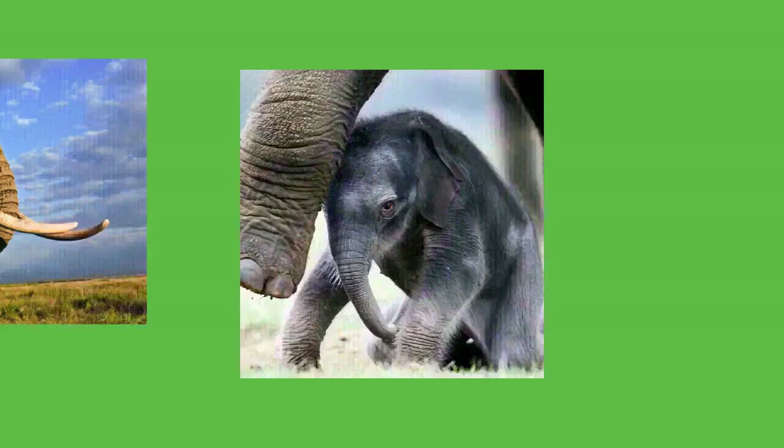Elephants communicate in various ways. Individuals greet one another by touching each other on the mouth, temporal glands, and genitals, allowing them to pick up chemical cues. Older elephants use trunk slaps, kicks, and shoves to control younger ones. Touching is especially important for mother-calf communication; when moving, elephant mothers touch their calves with their trunks or feet when side by side, or with their tails if the calf is behind. Visual displays mostly occur in agonistic situations — elephants will try to appear more threatening by raising their heads and spreading their ears.